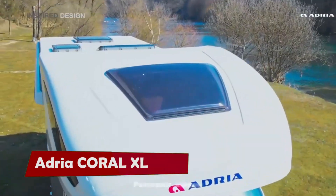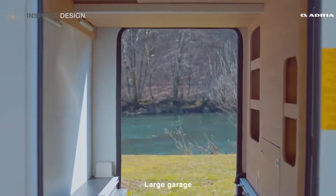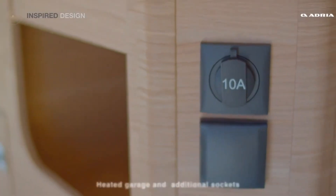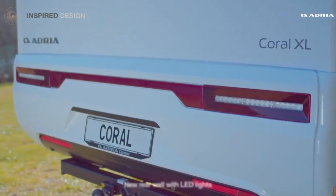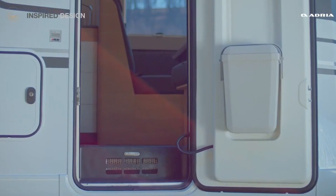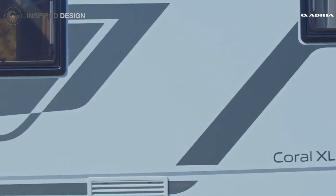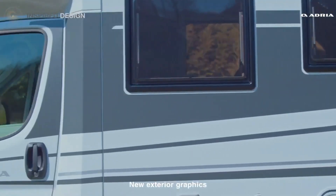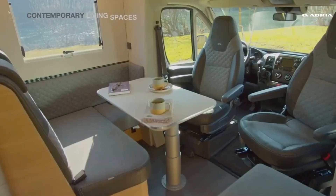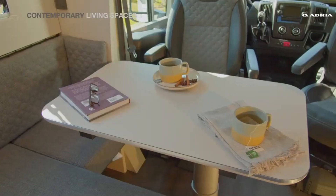Are you looking for a motorhome that can fit your whole family and more? Do you want to experience the comfort and style of a home on wheels? Then look no further than the Adria Coral XL, the ultimate over-cab motorhome for extra-large adventures. The Adria Coral XL offers sleek lines, spacious interiors, and practical features that make it perfect for large groups and families. You can choose from different layouts, furniture styles, and heating options to suit your needs and preferences.